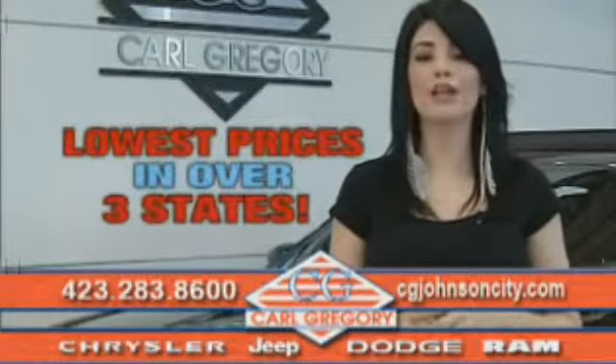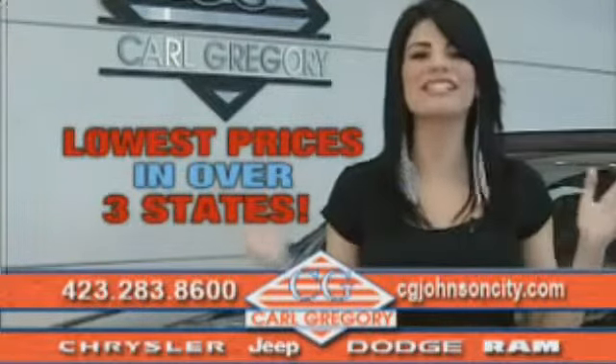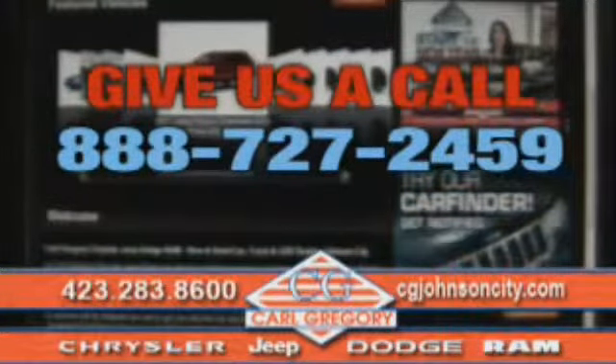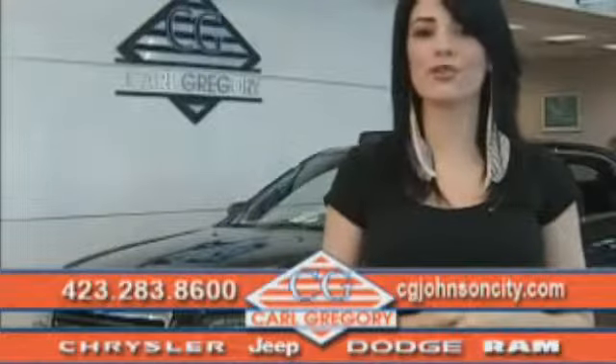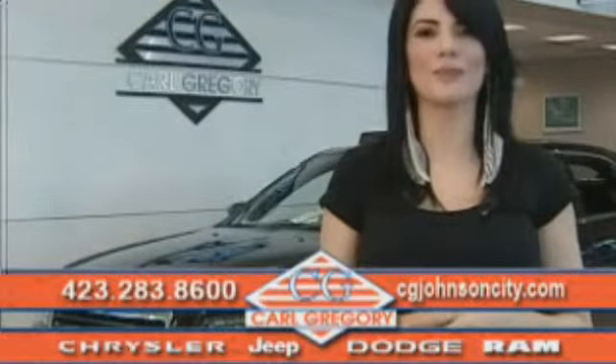By browsing our website you'll find over a thousand vehicles at our lowest prices in over three states. Email us or just give us a call at 888-727-2459. Again, thank you for shopping on cgjohnsoncity.com — we look forward to earning your business.